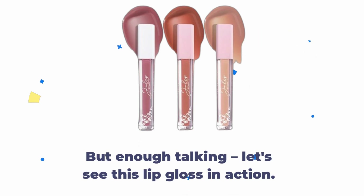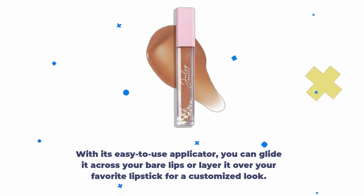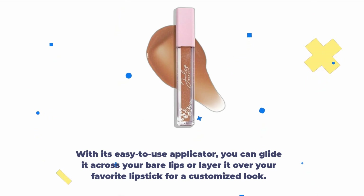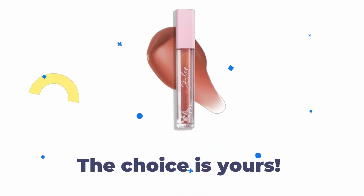But enough talking — let's see this lip gloss in action. With its easy-to-use applicator, you can glide it across your bare lips or layer it over your favorite lipstick for a customized look. The choice is yours.